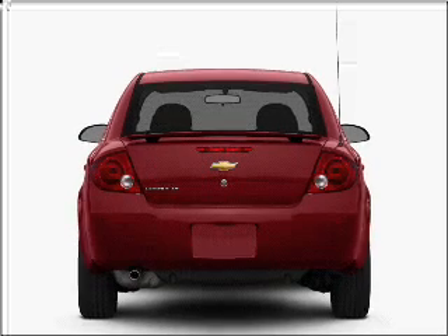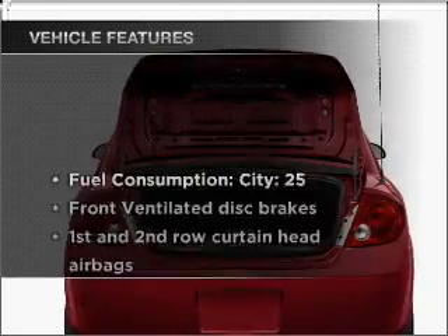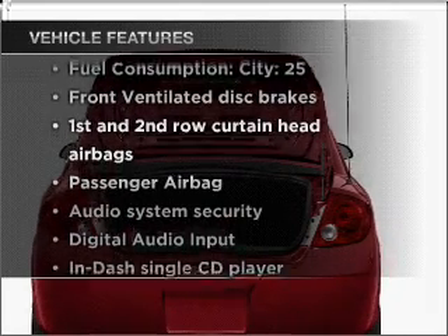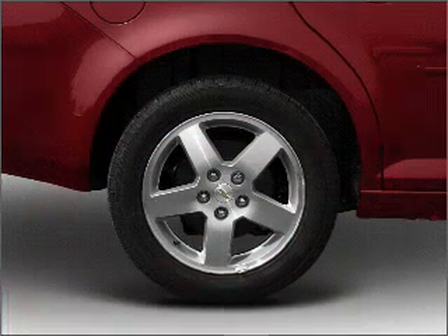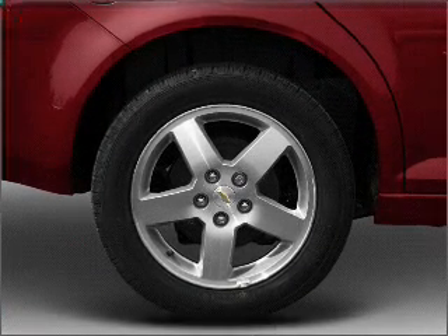With an efficient four-cylinder engine that responds smoothly to its automatic transmission, plus enjoy these notable features that are included in this vehicle: air conditioning, power steering, an alarm system, an AM/FM stereo with a CD player, and an adjustable tilt steering wheel.